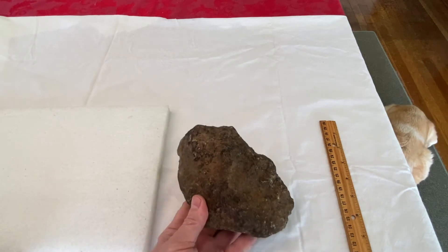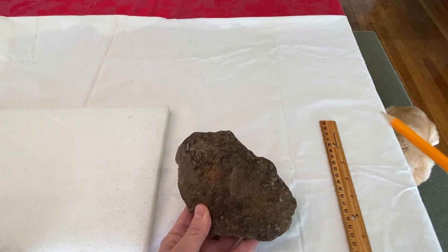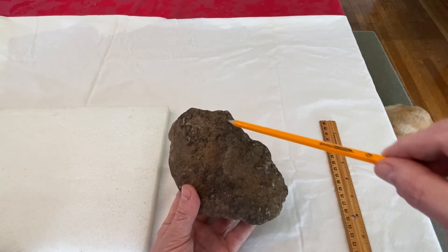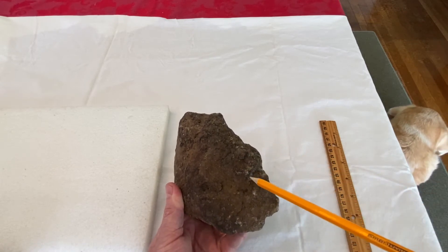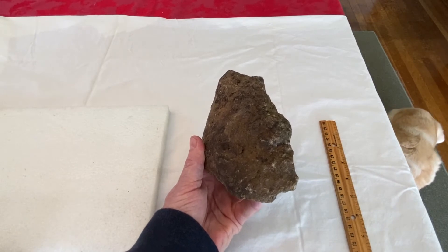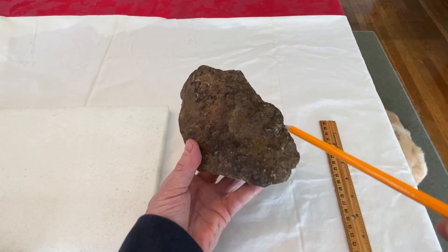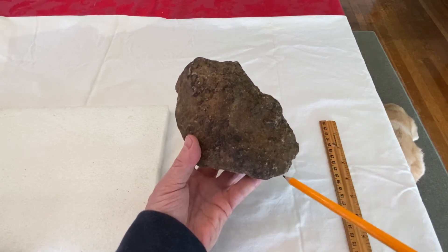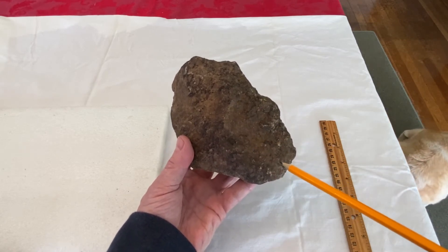Now here's one. You can see the top of the head comes down. Here's a blunt nose. You can see the nostrils almost carved right there. You can see the nose here, the nostrils right there, the mouth, the chin. This one here, this guy looks like he's got a full beard as well.